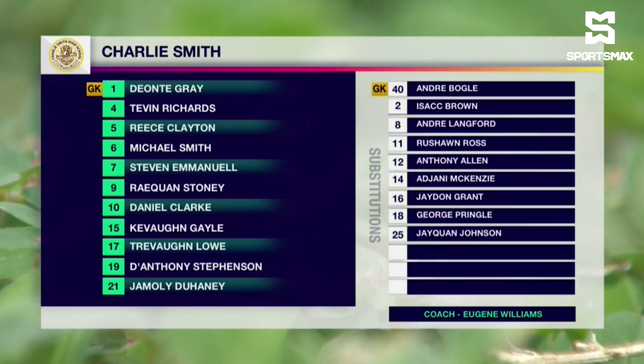Chad Smith and their starting line-up sees Deontay Gary in goal. Kevon Gale, Reece Clayton, Trevon Lowe, a part of the back line. Steven Emmanuel, Michael Smith, Kevin Richardson, Jamode Duane in the middle of the pack.